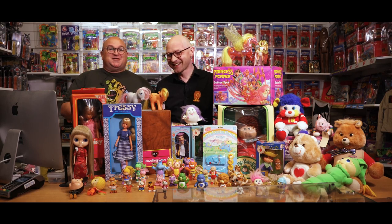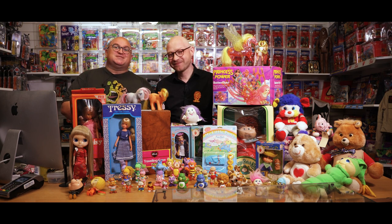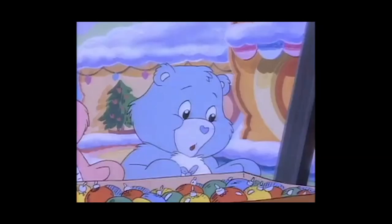Welcome to Leicester Vintage and Old Toy Shop. This is Gav, I'm Joe, and today we're discussing what would traditionally be known as girls' toys. We know these aren't necessarily girls' toys, but they're what would be traditionally known as girls' toys back in the 70s and 80s. They were toys made for girls. But as we know, we love them — and we're two men wearing Care Bears badges, so we're okay, we can get away with this.